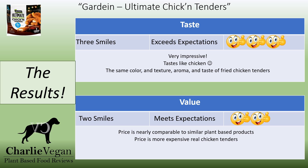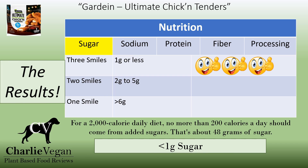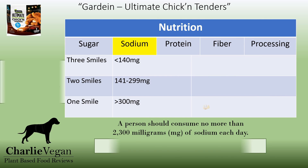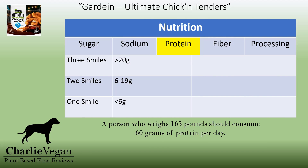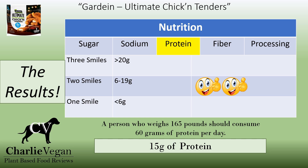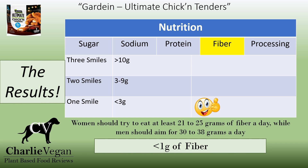For value, two smiles. They are only a little more than other plant-based chicken tenders, but like all the other frozen plant-based chicken products that I've reviewed, they still are notably higher in cost than chicken-based products. When it comes to sugar, three smiles — a serving of tenders has less than one gram of sugar. For sodium, one smile — at 560 milligrams of sodium per serving, this is definitely considered a high-sodium food. And for protein, two smiles — a serving of Gardein Ultimate Chicken Tenders has a good 15 grams of protein. For fiber, one smile — there is less than one gram of fiber per serving.